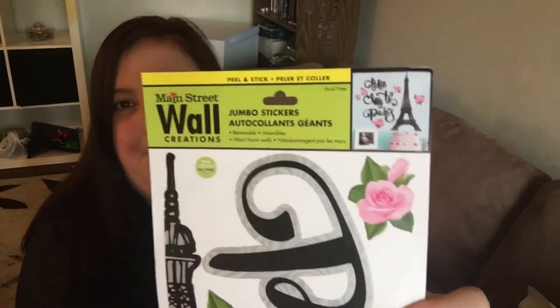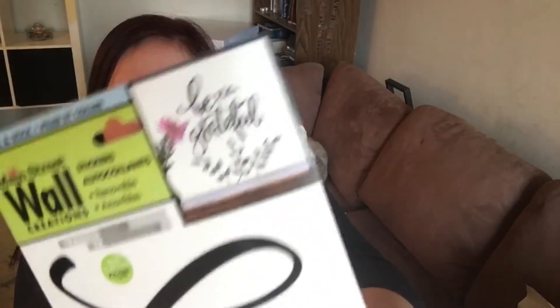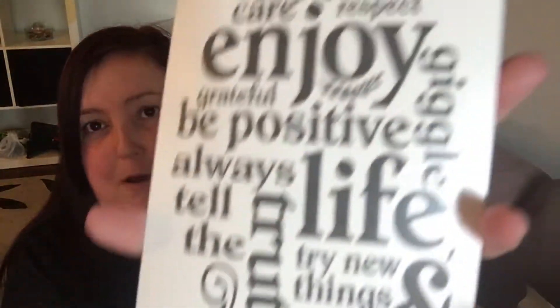The 'Wild and Free' one is kind of young — I don't know if my son will like it, but I'll figure out somewhere to put it because I always do. I was so excited when I found 'Take me to Paris' — I'd been seeing it in hauls from the States and finally found it here. I also got 'Faith Hope and Love' and 'Be Grateful,' which has a whole bunch of things on it. I just love them all — I got a whole crap ton and can't wait to put them up.